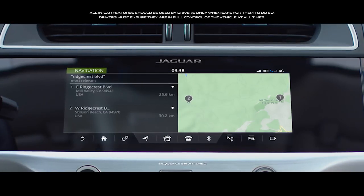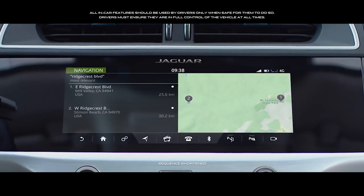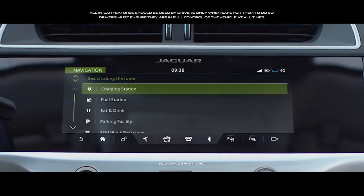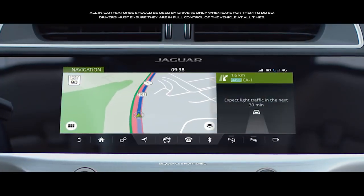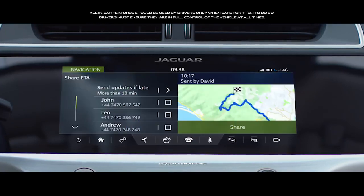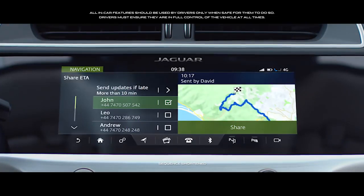It also provides enhanced navigation functionality, including door-to-door route planning, search for public charge points, real-time traffic, satellite view, and the ability to share your estimated time of arrival.